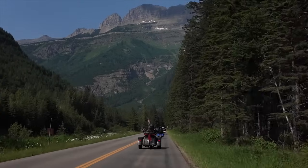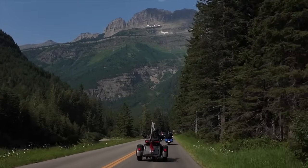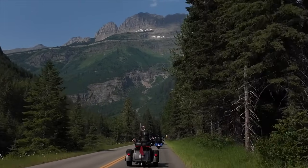Glacier National Park is comprised of over 175 mountains, the tallest of which reaches over 10,488 feet.